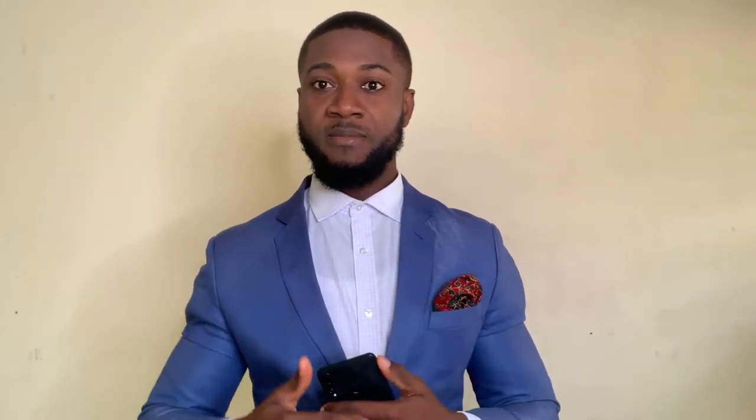Moving on, I want to spotlight a tech startup — they have an app called the Mila app. The Mila app is a community-based social media platform that enables users to chat in a community. For instance, if you live in Danseman and other people in Danseman are also using the Mila app, you can have chats, conversations, share files, photos, videos and stuff like that.